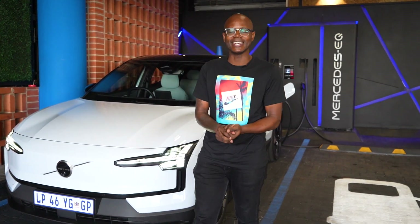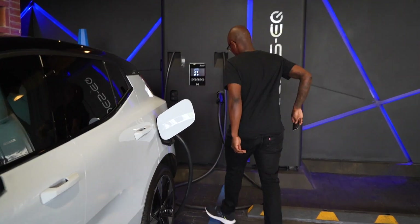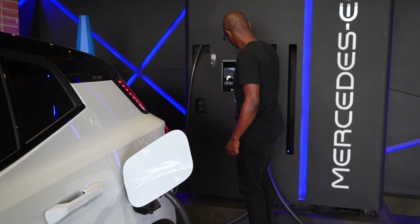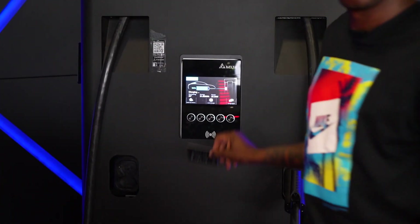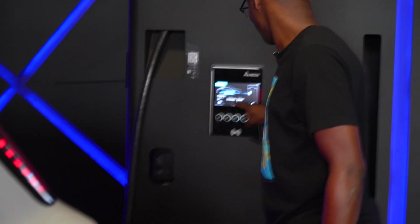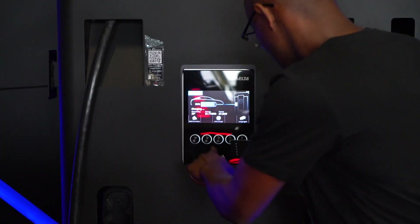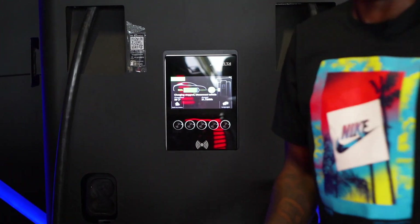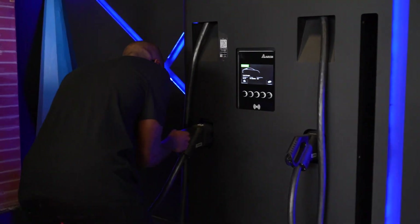This is the Volvo EX30 Twin Motor Performance, and as you can see, it's fully electric. Let's try that again. Finally got it. Now here's a few things you need to know about the car.